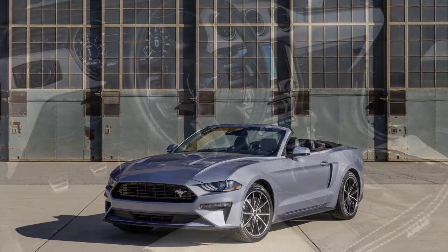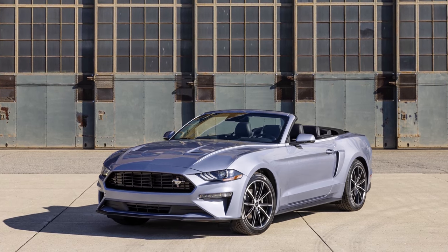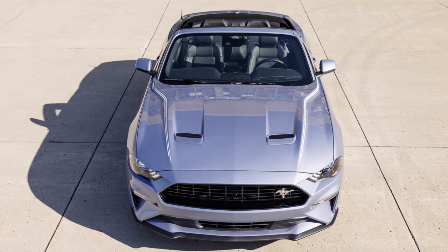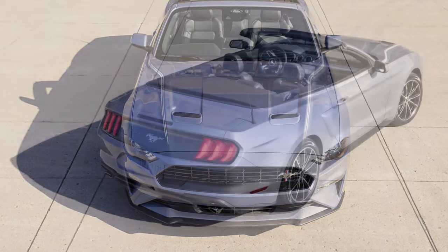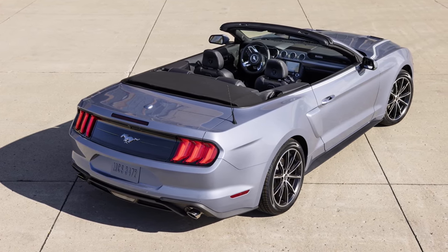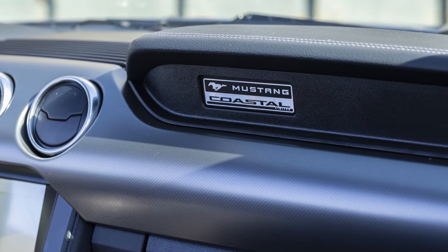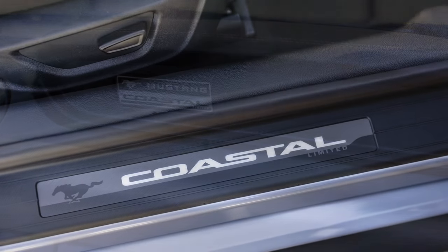The Mustang Coastal Limited Edition is only available on the EcoBoost Premium fastback and convertible. This package adds 19-inch machine-faced aluminum with tarnished dark painted wheels, a unique vinyl side stripe that traces down the vehicle and comes over the hood, a signature Mustang rear fender scoop, a black grille, a pedestal rear spoiler on the fastback only — the convertible won't get the spoiler. It also includes coastal lighted sill plating and a coastal instrument panel badge.